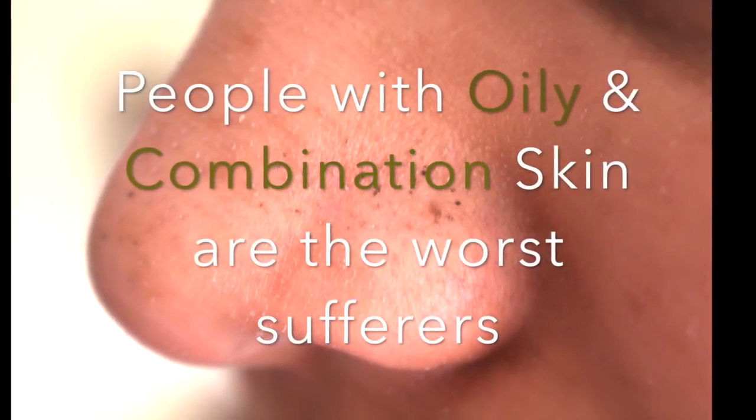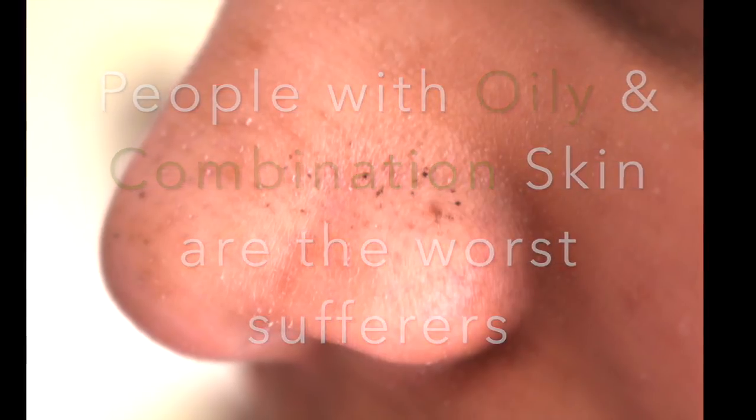People with oily and combination skin are the worst sufferers. Blackheads and whiteheads can occur anywhere on the face, but they usually appear on the T-zone areas — the oily areas of your face. All these things spoil the texture of your skin by making it appear uneven and dull.